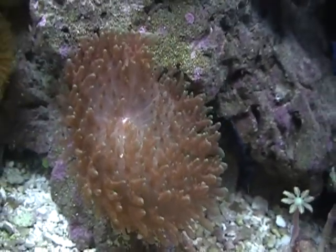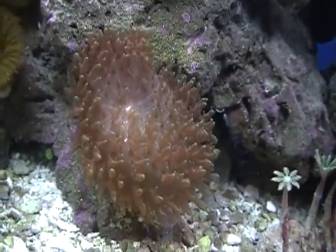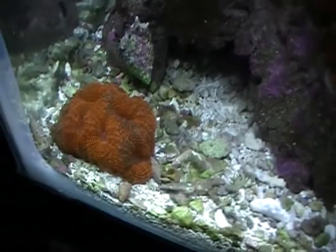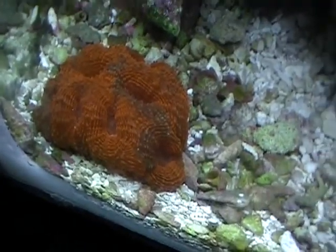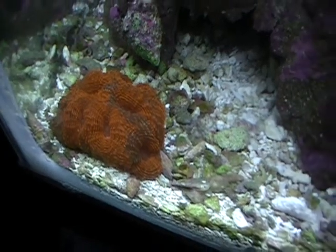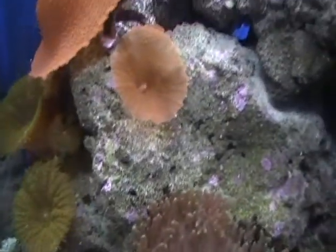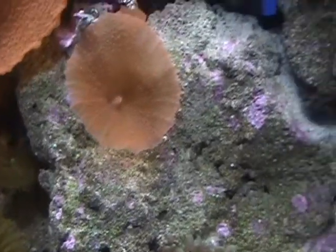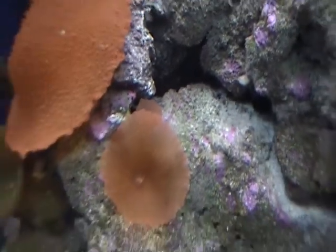My green tip hairy mushroom is massive. My acan lord is doing good. This new red mushroom is doing fine, and if you can see there's a baby on top of it there.